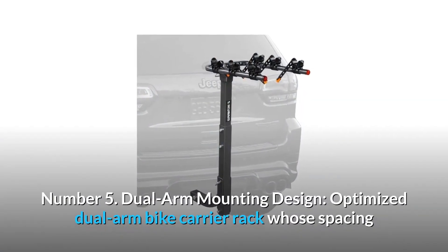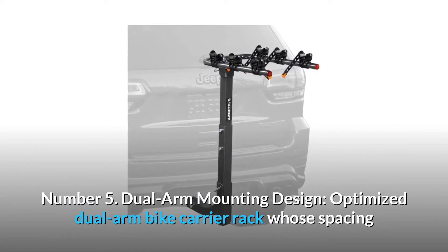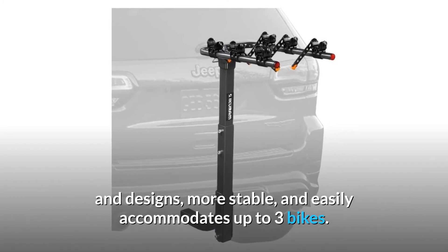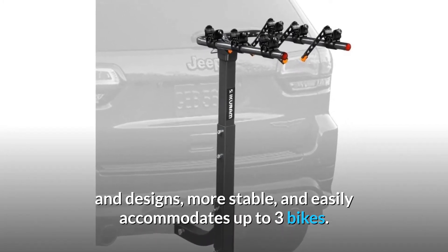Number 5: Dual Arm Mounting Design. Optimized dual arm bike carrier rack whose spacing accommodates bicycles of a wide range of frame sizes and designs. More stable, and easily accommodates up to three bikes.